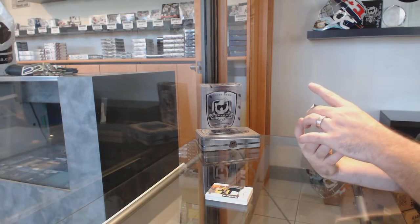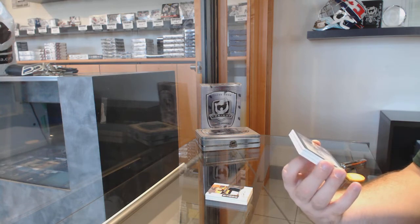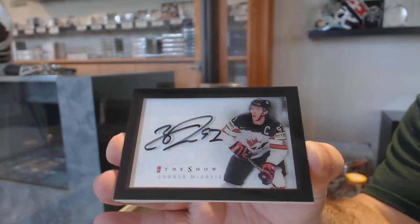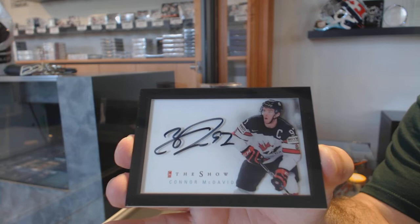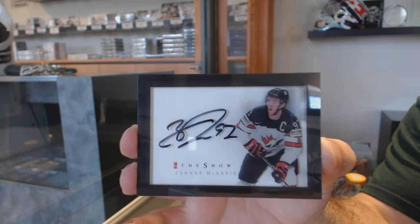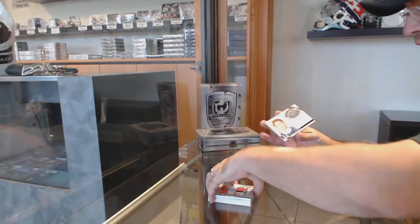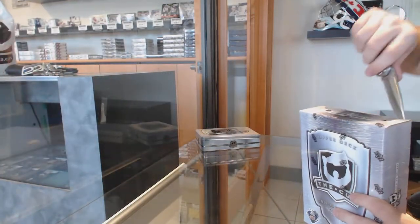Me thinks this is the case — we have the show autograph, Connor McDavid. That's pretty sweet. We've got a rookie patch on over 249, Samuel Montenbo. And a draft year of Travis Dermott. Well, I think that's probably your big boy in the case. If not, then holy geez.